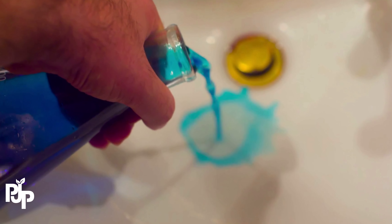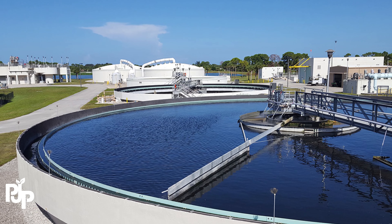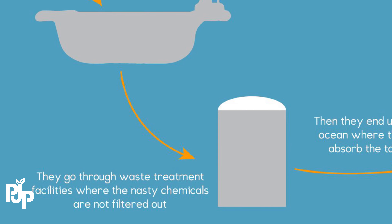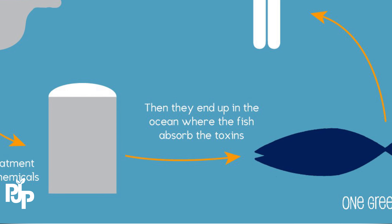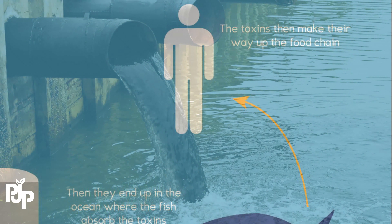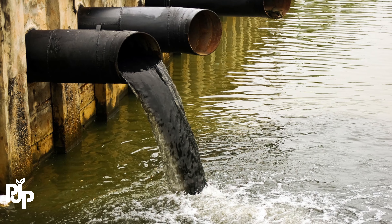When you rinse chemicals down the drain, they go to wastewater treatment facilities, where most chemicals are removed. However, not everything is removed during this process. Over time, remnants of those chemicals make their way into our rivers and lakes, where they build up and cause real harm to the ecosystem.